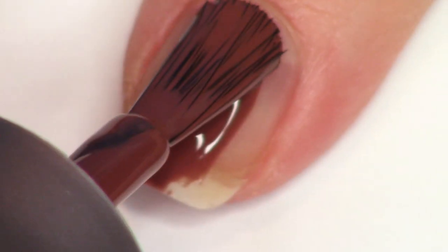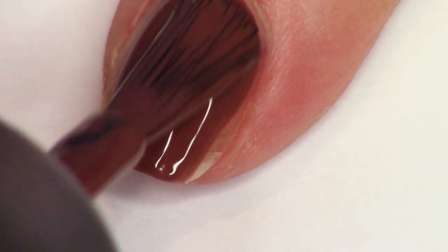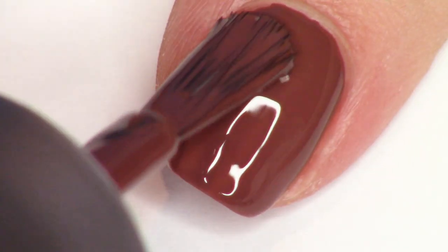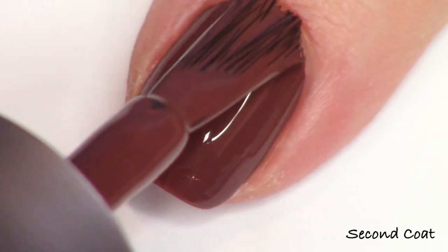If you don't already own a milk chocolate shade, this one's really nice. It applies just like the rest of them — two easy coats. These have this really nice silky cream formula.